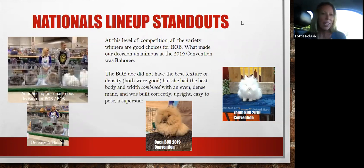At this level of competition, all the variety winners are good choices for best of breed. What made our decision unanimous again at the 2019 convention was balance. The BOB doe here has an incredible bold head, good width between the eyes, excellent feel through that muzzle, and extremely dense mane — really beautiful even density, even length, even texture. A couple of varieties had better texture to that wool, a little more evident crimp, but did not have the other elements that made this doe the best doe that day. Those elements were body type and finish.